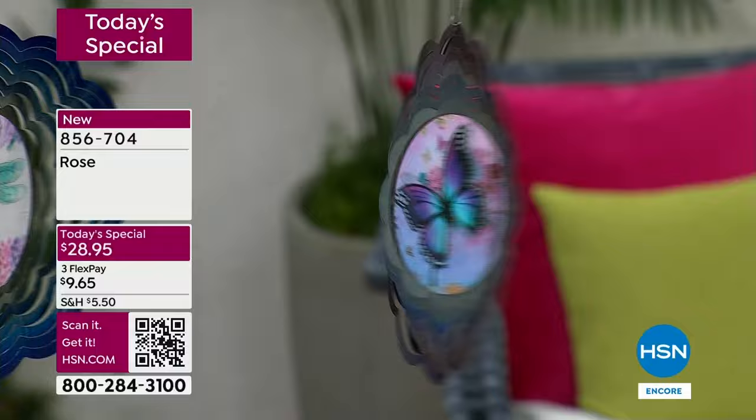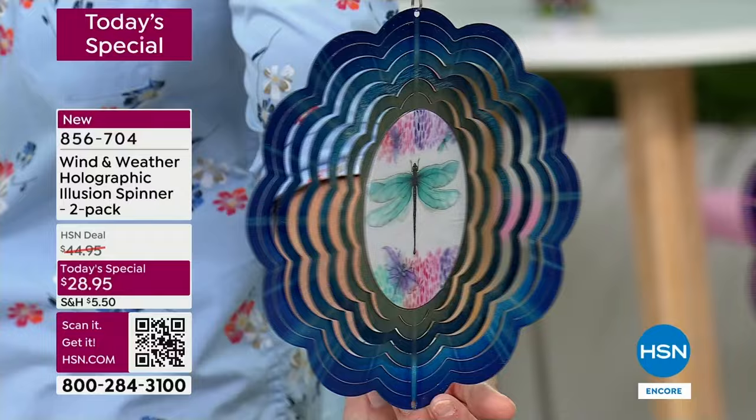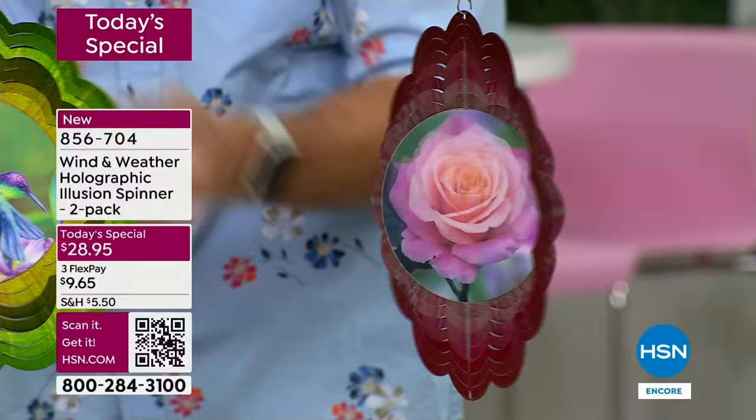Also make sure you grab the hummingbird. There's the dragonfly — we started off most limited in the dragonfly. But those colors — you see what I call a starburst effect. When I spin it this way, it starts right from the middle and just like fireworks opens up. You're getting two — I know you're only seeing one here — you are getting two for $28.95.